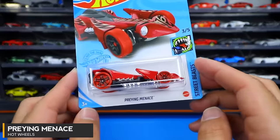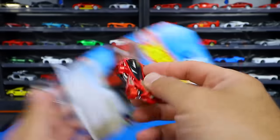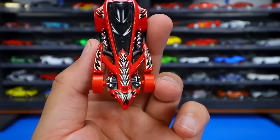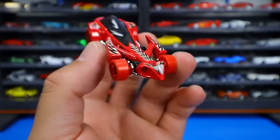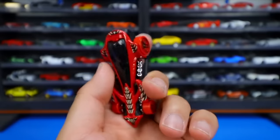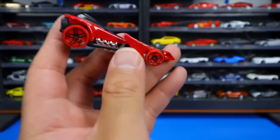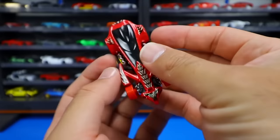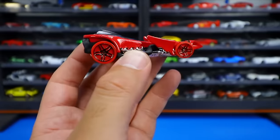Praying Menace from the Street Beast series. Let's open up Praying Menace. It's basically like a praying mantis — you can see the design right there. The body and all the graphics on there really make this car. Red tires — we don't see that very often, but we've got red tires to match the red base. Kind of like a one-seater, almost F1 type car with the engine on the bottom and chrome all down there. Some fantasy cars are cool, and this one I think is really cool — it's a really cool looking fantasy car.